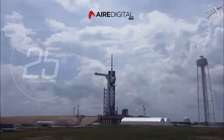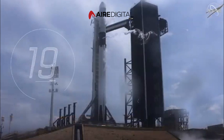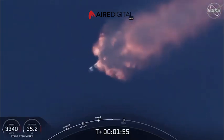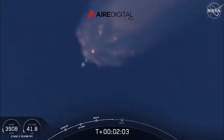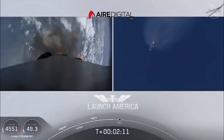Already moving at over 1,500 miles per hour. We've heard the call-out for MVAC engine chill — that's getting the MVAC engine ready to light. That'll come at about 2 minutes 44 seconds into flight. Right now everything continuing to look good. Next major event coming up is going to be the triple: main engine cutoff of the nine first stage engines, stage separation, and then ignition of the second stage engine to continue to carry astronauts into orbit.